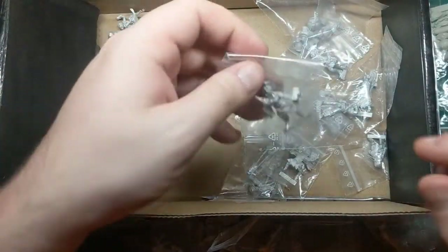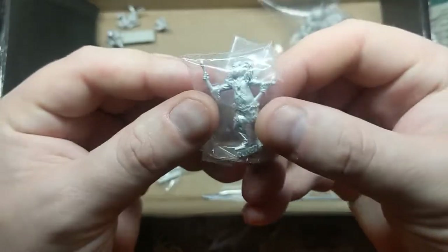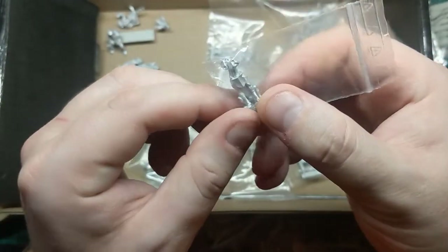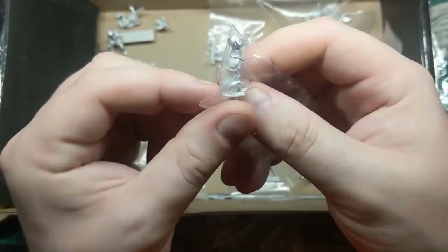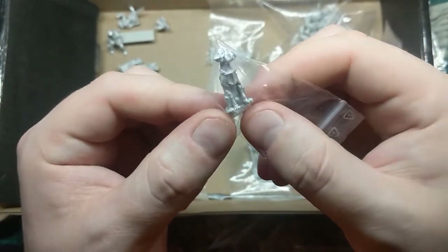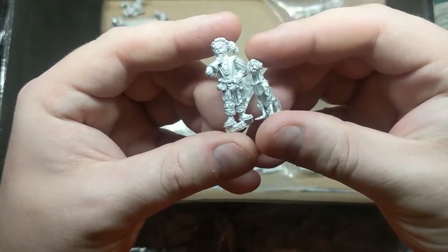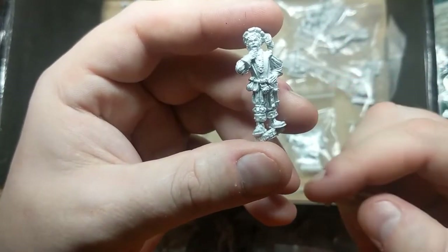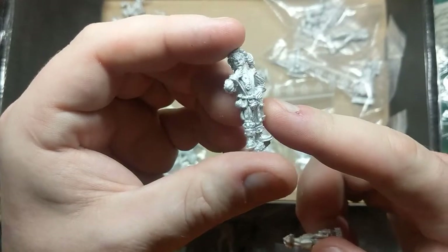And we have what every pub needs: a barman, and an elvish pub chef. Of course, we've got a bit of a guard dog here with a little shield. I believe he was meant to come with a bratty kid, but maybe I forgot to add him to my pledge. Either way, that is a lovely sculpt of a large dog. If we look at him next to one of the regular sized patrons, you'll see he's very large — a Great Dane type dog. We also have a rich merchant type, some money bags there. He looks like he'll be a lot of fun to paint.